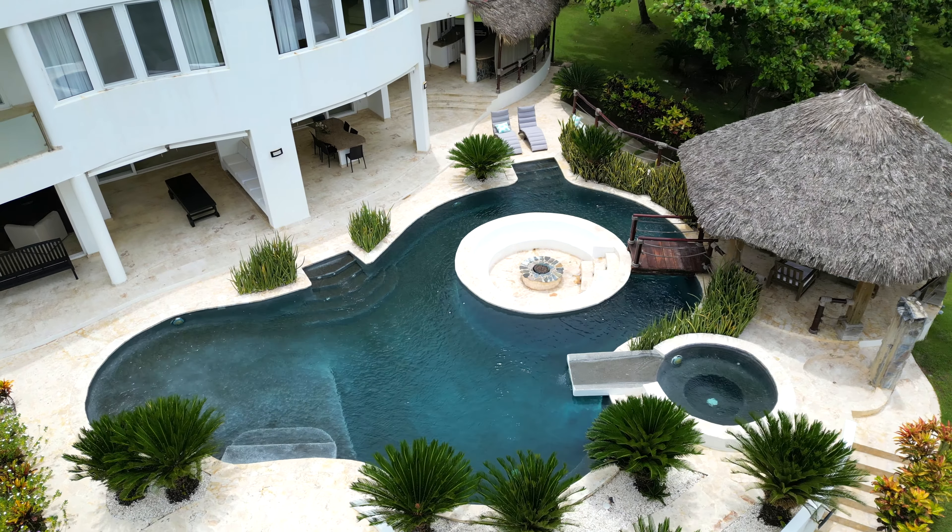Hello everyone! Today I want to show you this beautiful five-bedroom villa here on the north coast of the Dominican Republic. The pool is amazing, the ocean views are stunning. Come check for yourself.